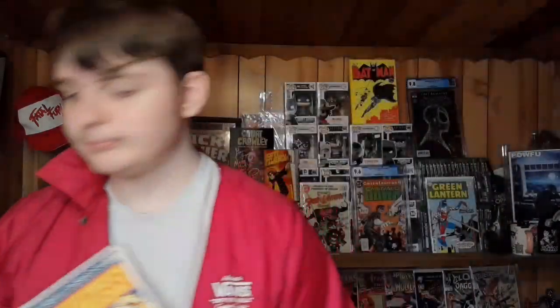We actually got two Dazzlers. We have Dazzler number seven where she's fighting the Hulk, and we also have Dazzler number 14 where she's fighting She-Hulk. I really want Dazzler number one with that really cool Alex Ross cover. These are some good starting points for the Dazzler run I'm going to work on. We also got New Mutants number 78 with Hela - my mom picked this one out, she's a big fan of the character, so it was a no-brainer.